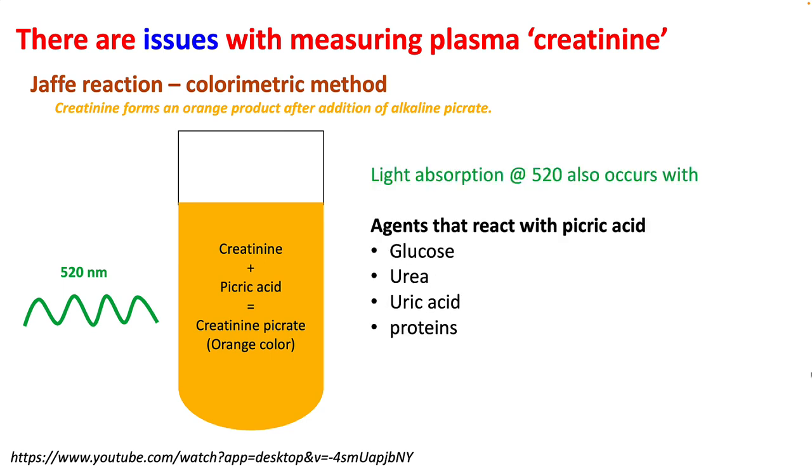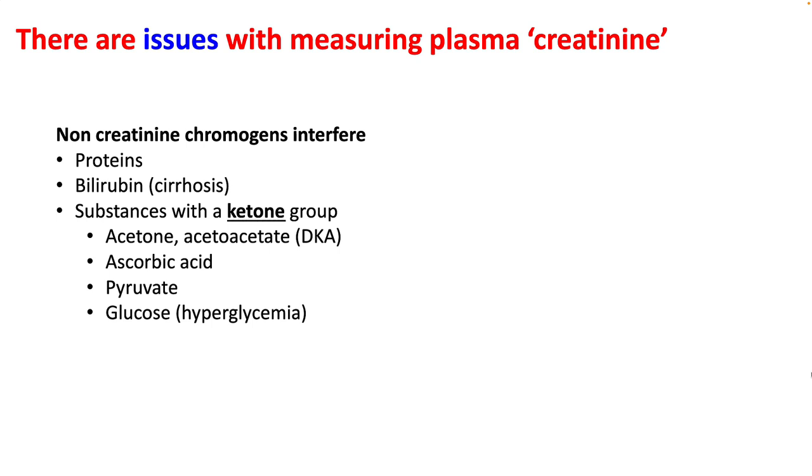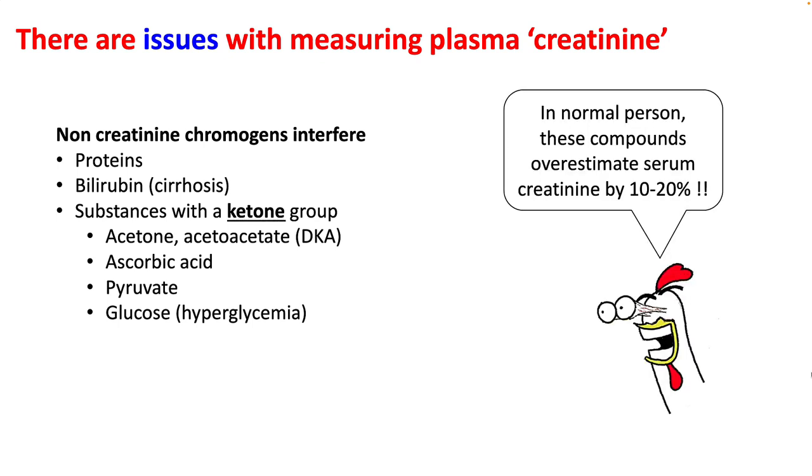However, this absorption can also occur with other compounds reacting with picric acid, like glucose, urea, uric acid, and proteins. There are quite a few non-creatinine chromogens that interfere with this assay — for example, proteins, bilirubin in cirrhosis, and substances with ketone groups, which can falsely overestimate creatinine in DKA and patients with hyperglycemia. In normal individuals, these compounds can overestimate serum creatinine by 10 to 20 percent.